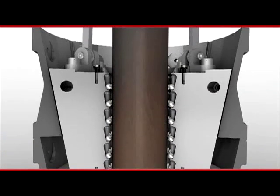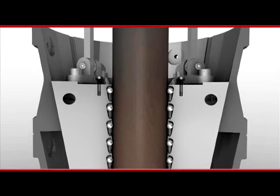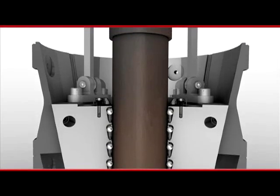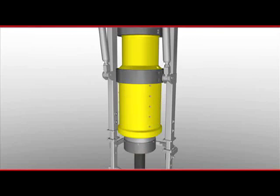SureGrip utilizes hundreds of steel balls to grip the casing. These balls more evenly distribute the load of the string, ensuring a secure grip, unlike traditional dies which can reach technical and load limits.